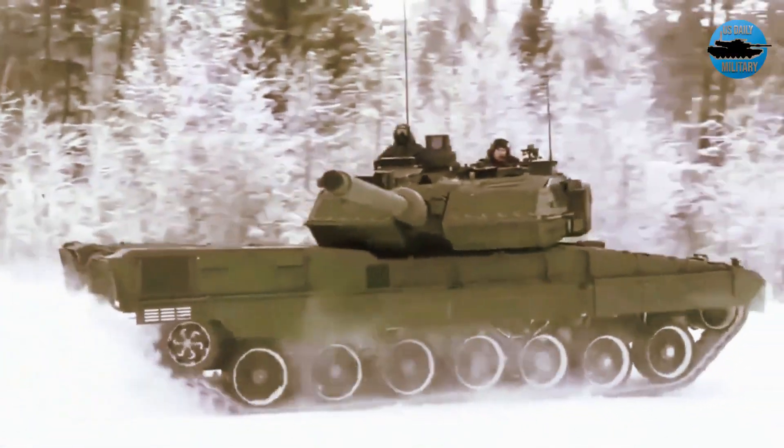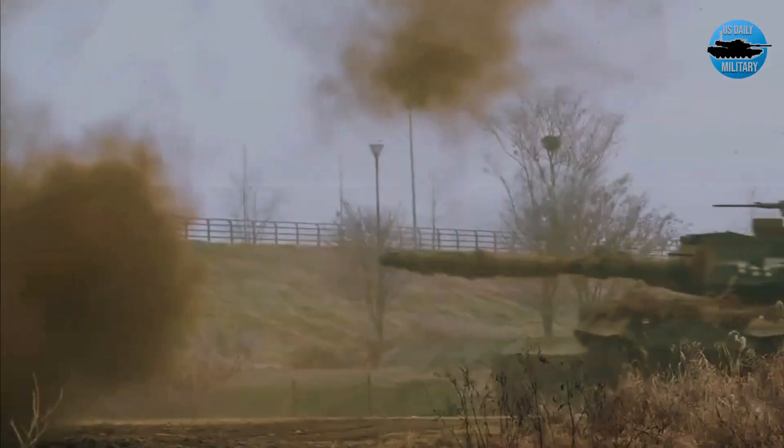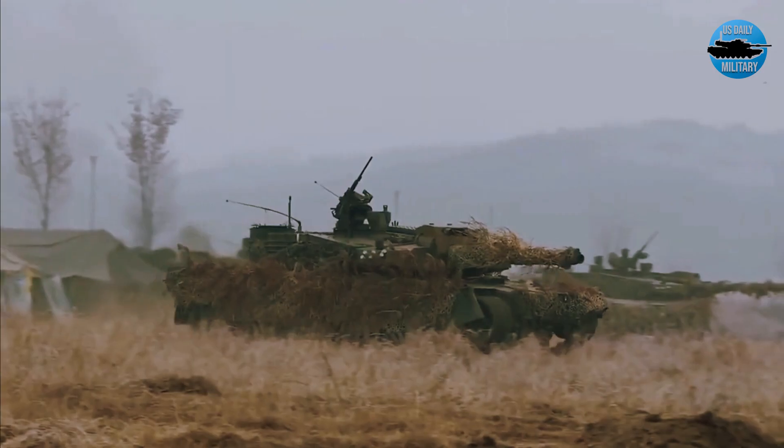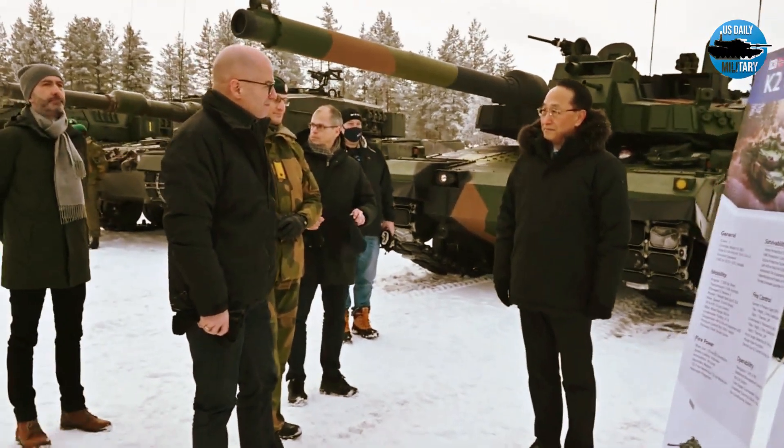The K2 Black Panther is a futuristic tank designed for a generations-old feud — a potential land war with North Korea. Hopefully, the Black Panther will never be needed for its intended purpose.